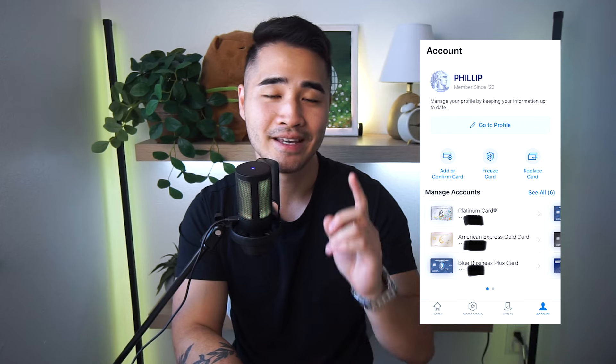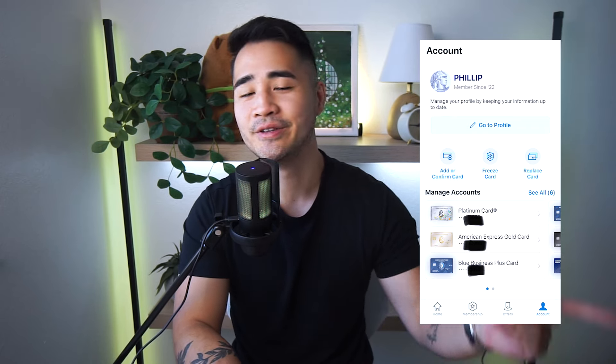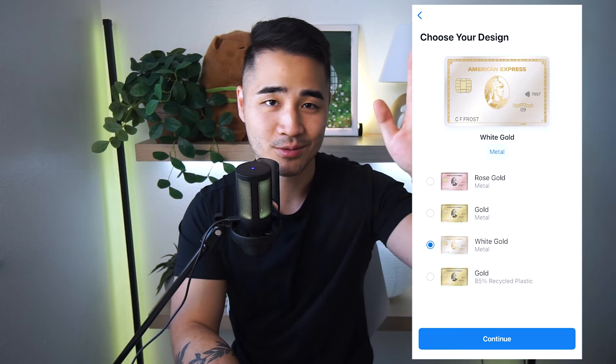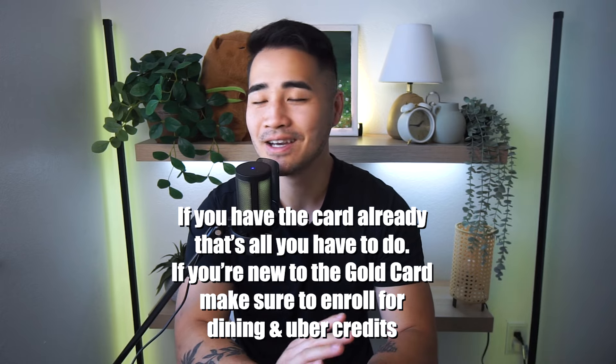If you want the brand new white gold card to replace your old rose gold or regular gold card, you can do that today. Just go into your app, find the account button, and find the "Replace My Card" button. Click on the gold card, it'll take you to a page with your name on it — click your name — and you'll have the option to choose white gold. I did this this morning, but if you don't really care, it doesn't even really matter. That is the only new things you have to do; everything else stays the same.